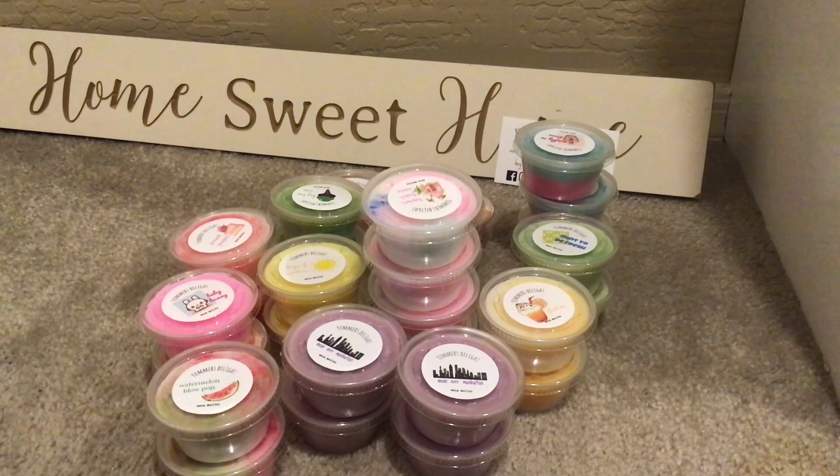Deep Fried Strawberry Dough — I've been curious about this one. It's Strawberry Bread and Cinnamon Sugar Donuts. You definitely get that bready note. It's not yeasty. I'm not totally sure if I love this one, but that's why we warm our wax. Adorable though.